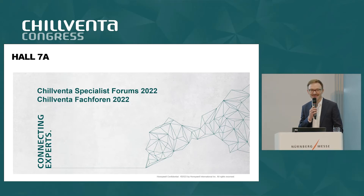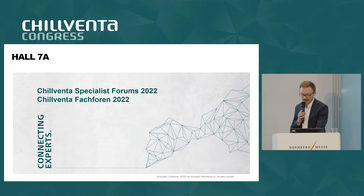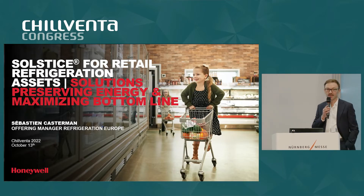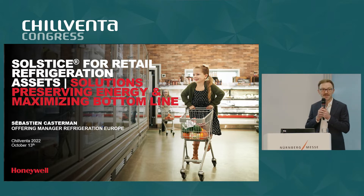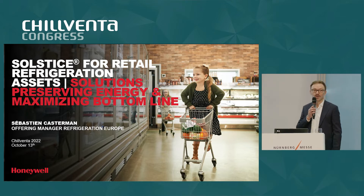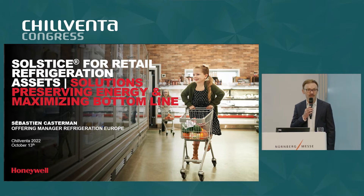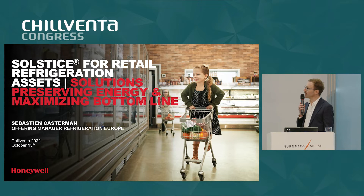Good morning and welcome. My name is Sébastien Kasterman. I am an offering manager with Honeywell and my focus is on commercial refrigeration. I would like to show you today how our Solstice solutions preserve energy and maximize the bottom line for end users in retail refrigeration.